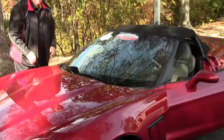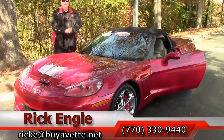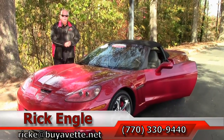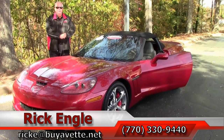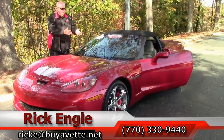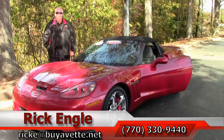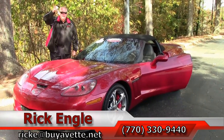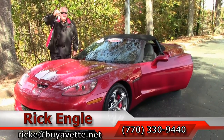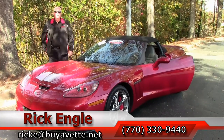If you'd like to come and test drive this car or any of our cars in inventory, feel free to call me at 770-330-9440, or you can email me at rick.e@byavet.net. Thank you so much for letting me take a few minutes of your time presenting this 2012 Crystal Red Grand Sport. Folks, I've got the keys — come and see me. I want to sell you this car. Thank you very much, have a great day.